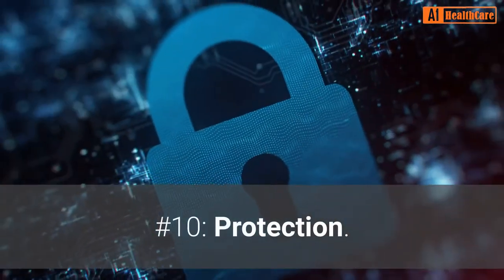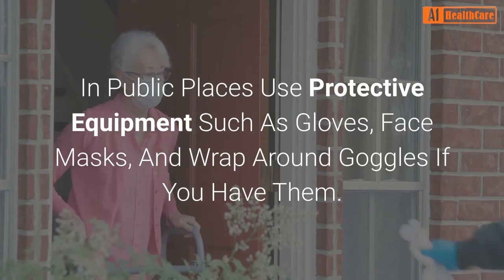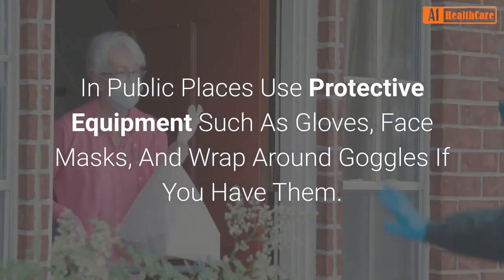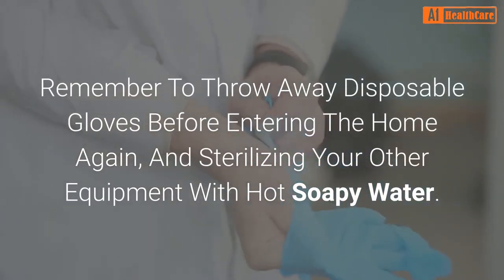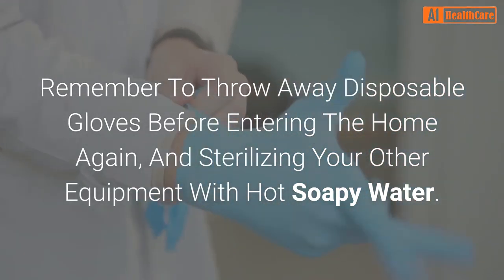Number 10: Protection. In public places, use protective equipment such as gloves, face masks, and wrap-around goggles if you have them. Remember to throw away disposable gloves before entering the home again, and sterilize your other equipment with hot soapy water.